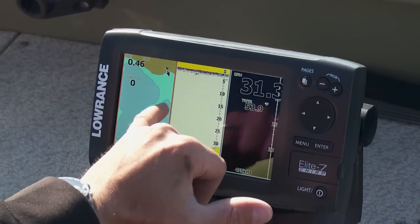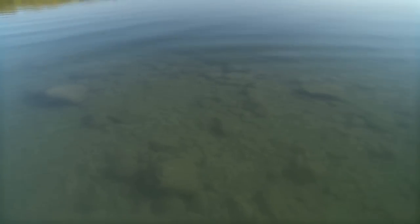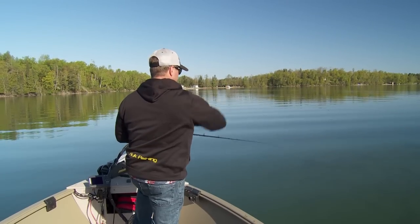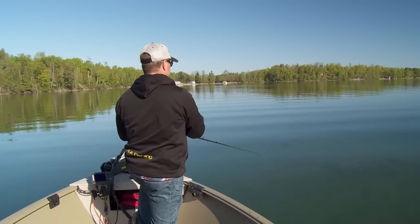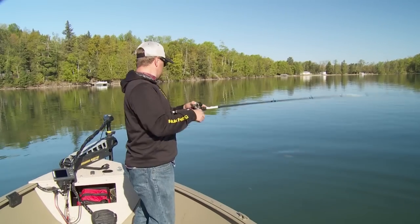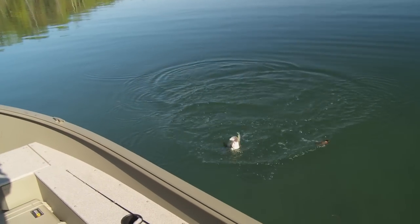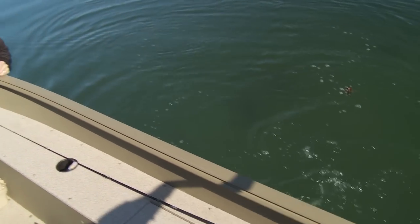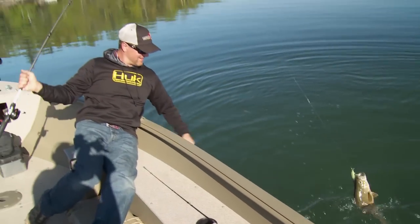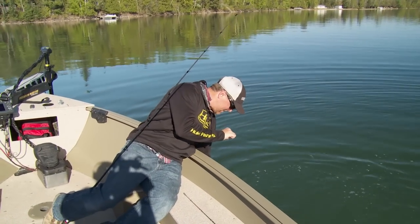Beautiful structure here — you can visualize it, just a big rock point sticking out with a big flat up in here. We're coming up on it now and as quick as we're coming up on it, it drops off to an abyss on the other side. Super cool spot. There we go — nice big bass on the KVD jerkbait. Beautiful, man.